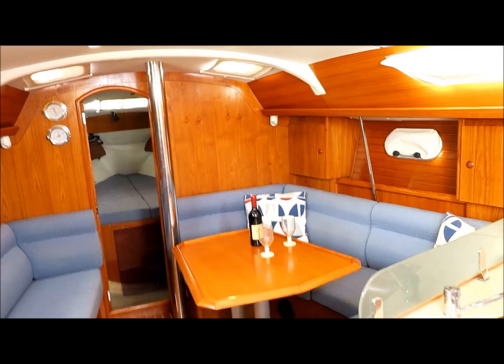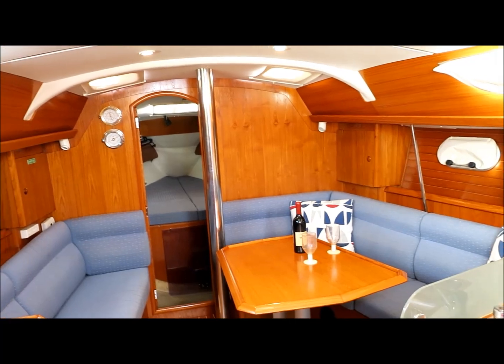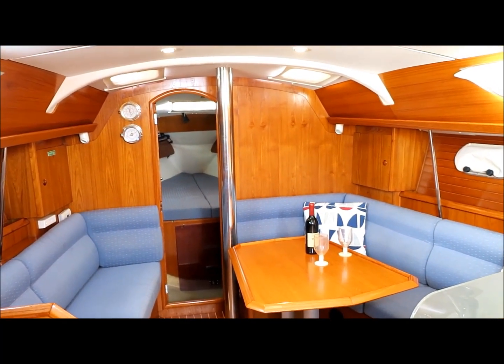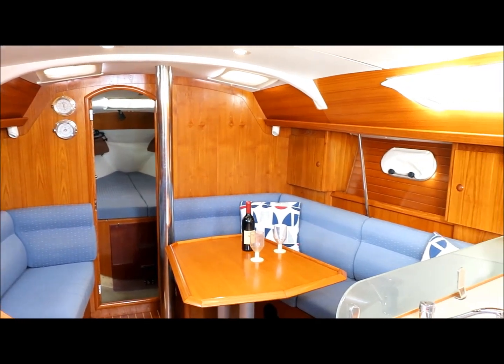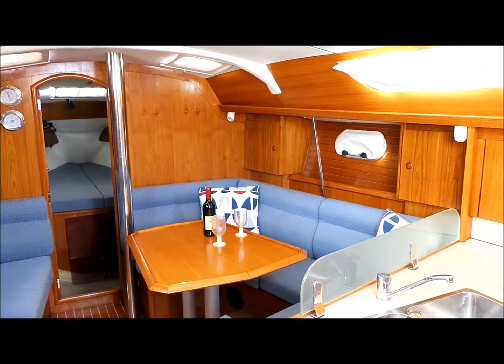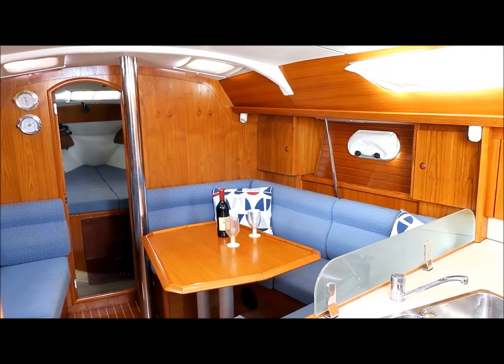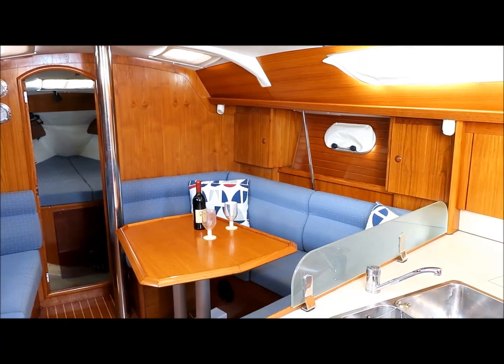So well worth viewing, in lovely condition. If you'd like to make an appointment to view the boat, please contact Performance Boating on 02-9979-9755 or email info at performanceboating.com.au. Thank you for watching.